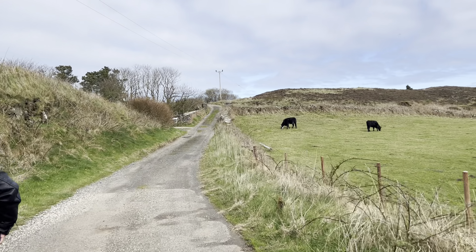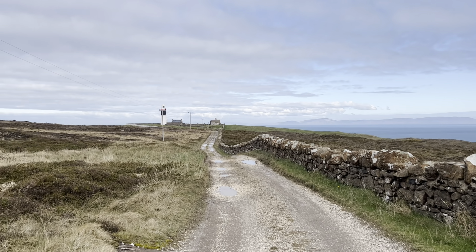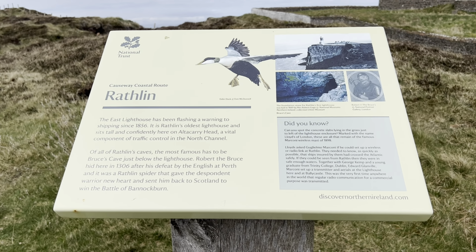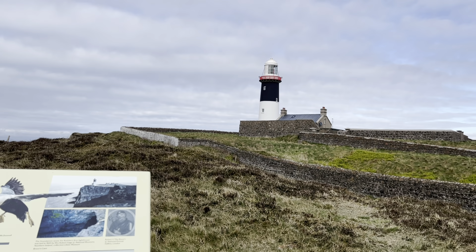We've finally arrived! That's the lighthouse there at the center of the frame. This is the oldest lighthouse on Rathlin Island.